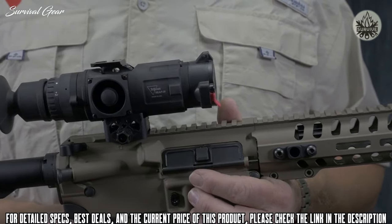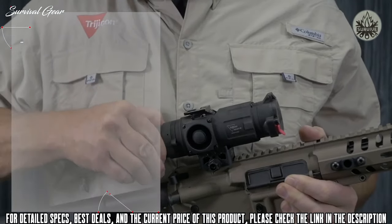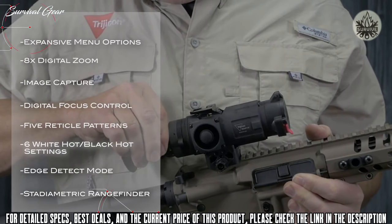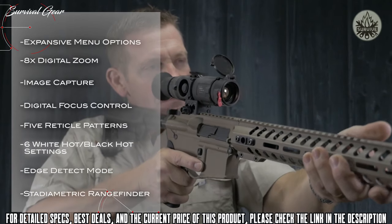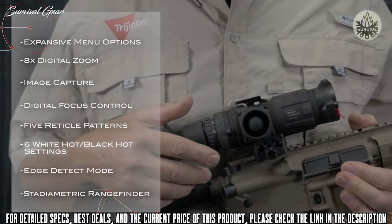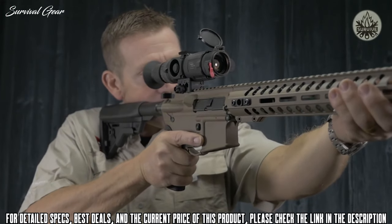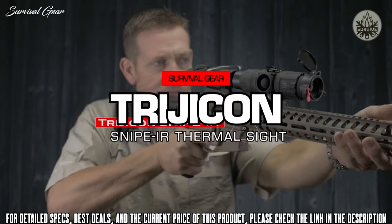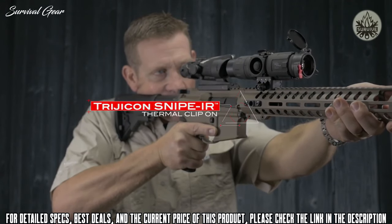The REAP IR is an incredibly capable optic. It comes standard with expansive menu options, eight-time digital zoom, image capture, digital focus control, five reticle patterns, six white-hot/black-hot settings, edge detect mode, and a stadimetric range finder for determining target distance.